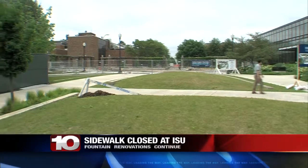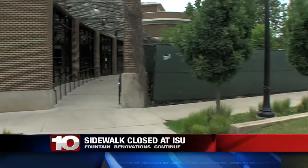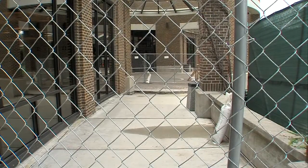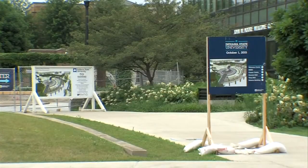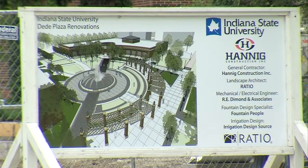Renovations to the Fountain on Indiana State University's campus continue, and if you're headed to campus this week, you'll want to be aware of a closed sidewalk near the Student Union building. The sidewalk on the east side of the Sycamore Banquet Center will be closed through the end of the week. The South Student Union entry at Dee Dee Plaza remains open from the east.